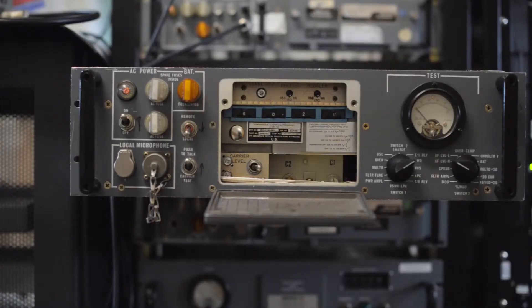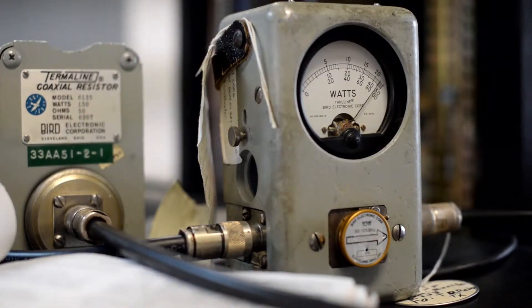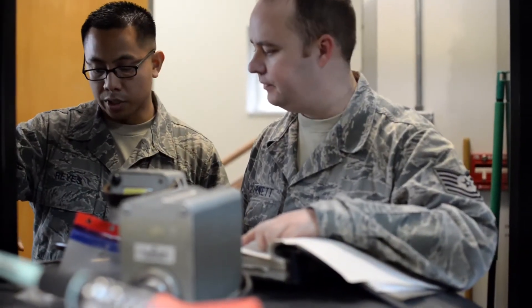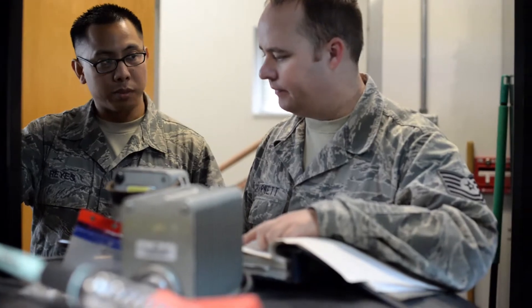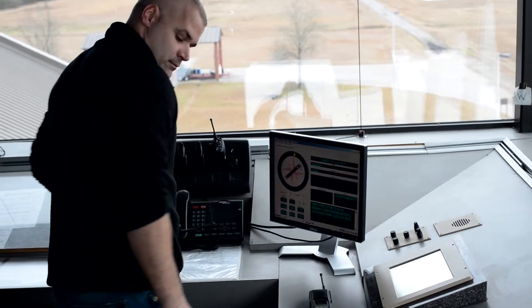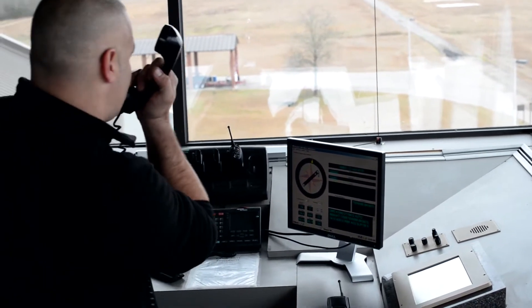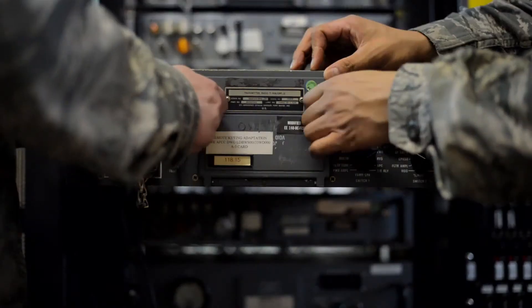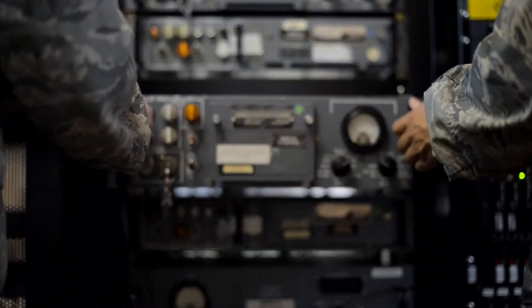Keeping these radios in working condition is no easy task. Knowing that they play a key role in the mission can make the job stressful, but rewarding at the same time. When I get to hear the tower communicate with the pilots and the aircrew through our radios that we fix and maintain, that's the greatest feeling in the world. I get a feeling of satisfaction knowing that doing my small part is having a greater impact on the mission, on helping train our C-17 aircrew.